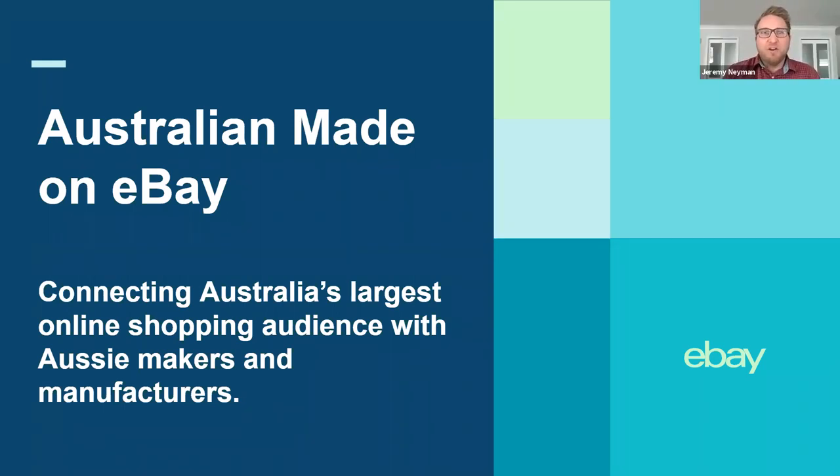Thanks Caitlin, and welcome everyone. Really appreciate you taking the time to join the webinar today. We know taking time out of your busy schedule can be hard, particularly at the moment. So here at eBay and Australian Made, we're really excited and thankful for you joining today. My name is Jeremy Naiman. I am the Senior Manager for Seller Experience and Operations at eBay. I've been with the business for about four years, predominantly in roles that look after growing and scaling sellers, particularly new sellers on the platform. We're really excited to talk to everyone today about the Australian Made partnership and how they can get the most out of the eBay platform.